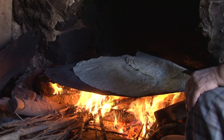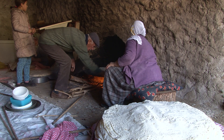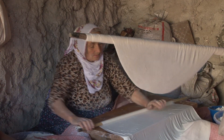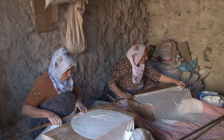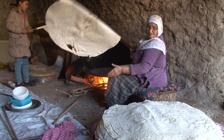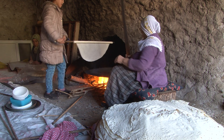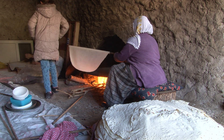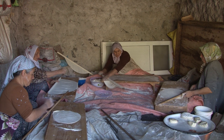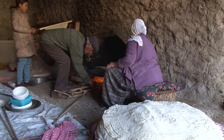Yufka ekmek yapımında mahallede bulunan hanımlar birbirlerine yardım ediyor; yufka ekmek yapmak isteyenler yufkalarını yapabiliyorlar. Mahallemizde yardım ve dayanışma çok güzel bir örnek teşkil ediyor.